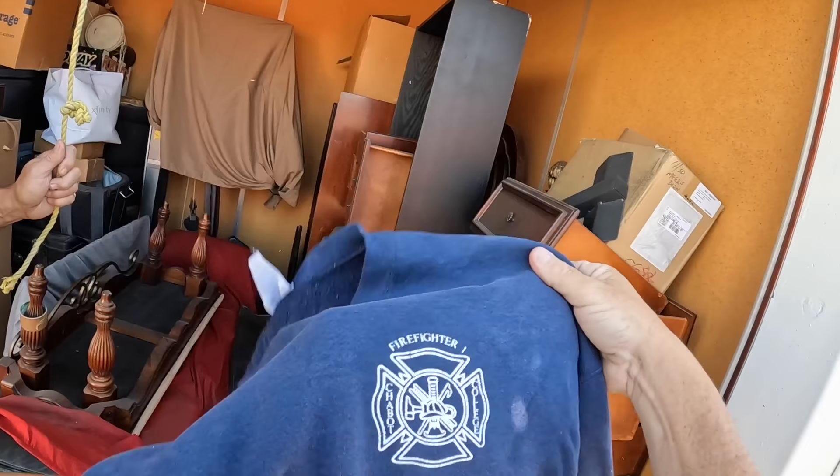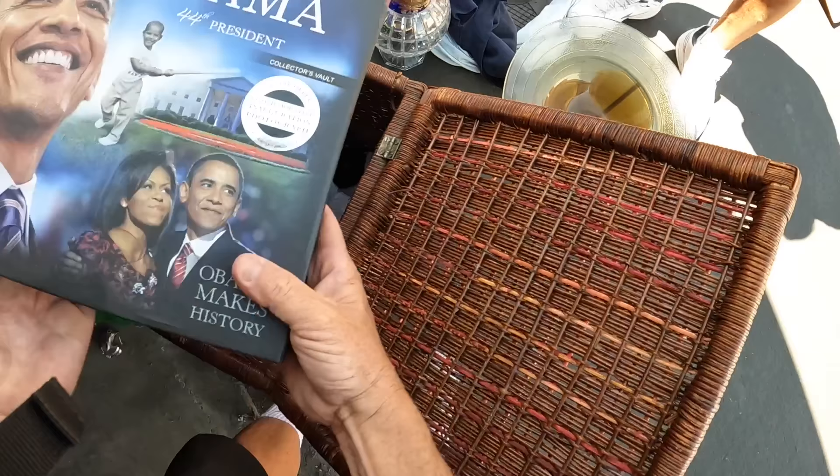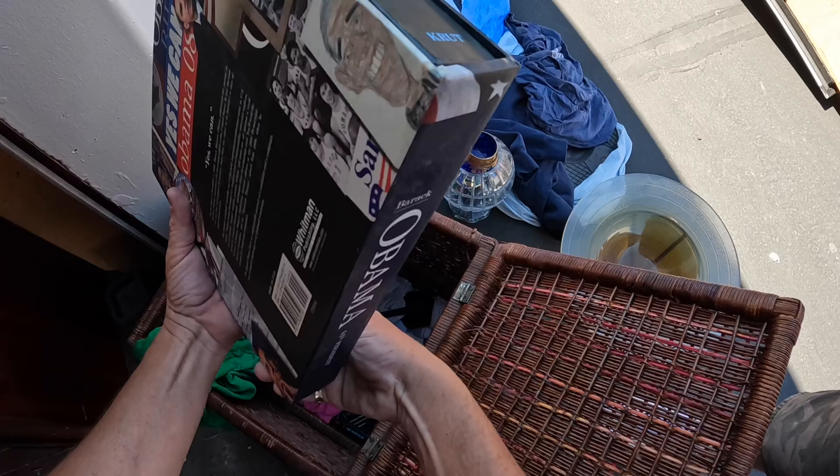Chabot College. Firefighter. Vintage though. Firefighter, Chabot College — that's kind of cool. Commemorative inaugural photo, special offer, 44th president. That's got to be nice. Cost 50 bucks. I don't know what that's worth, but I'll do a little research. That was in 2008 it says on there.